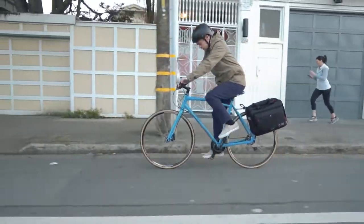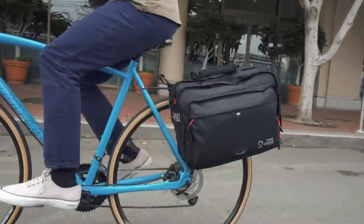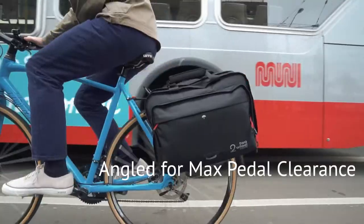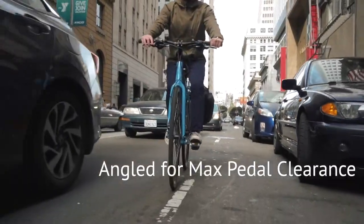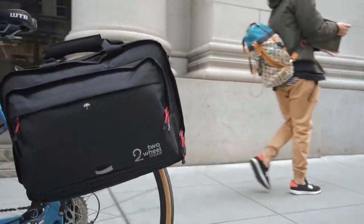The weatherproof design uses a super durable 600 denier polyester with a TPE waterproof coating and UV protection. There are zipper flaps that protect every zipper from the outside elements, and it also comes with an additional fluorescent reflective rain cover.